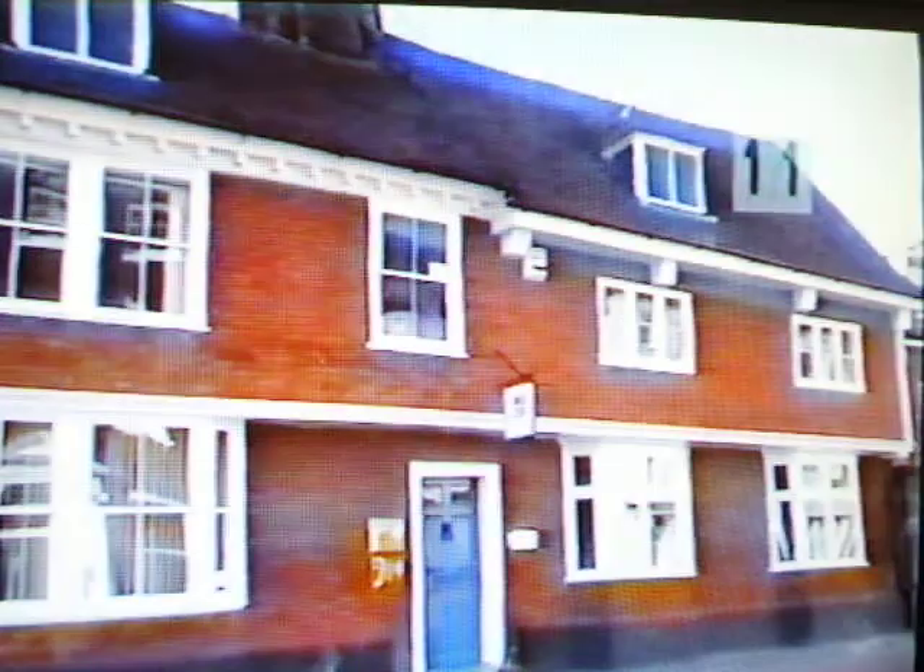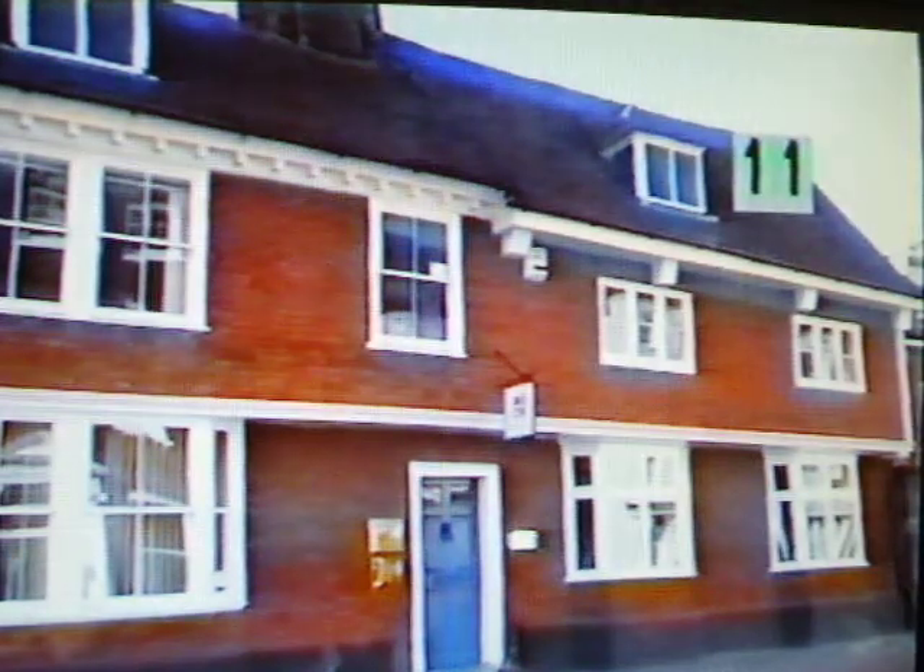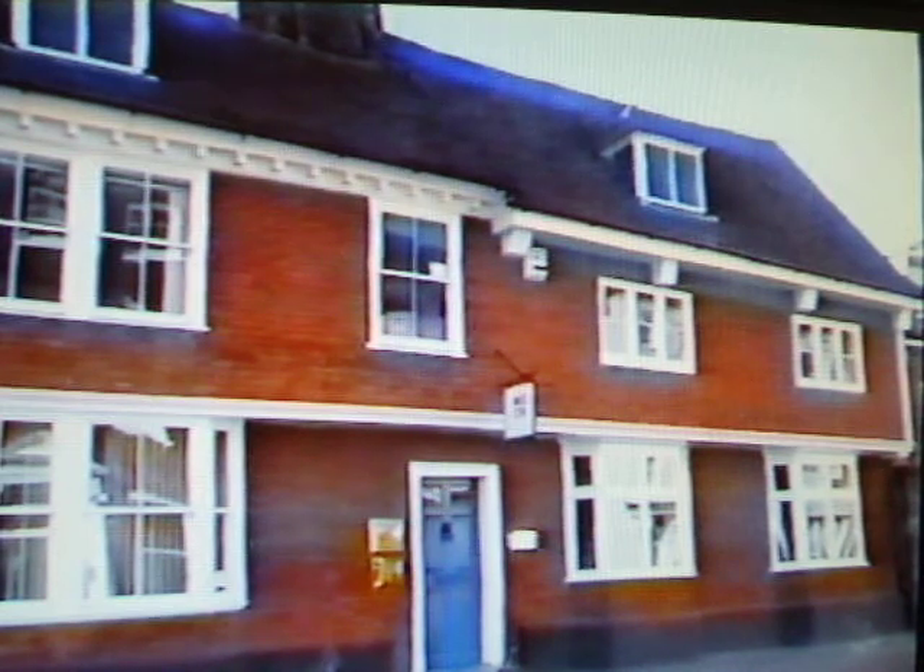Constructed as a single large framed house, the left side had roof alterations to accommodate the taller 19th century windows. Mathematical tiles to the upper storey are evidenced by timber battens at the corners.